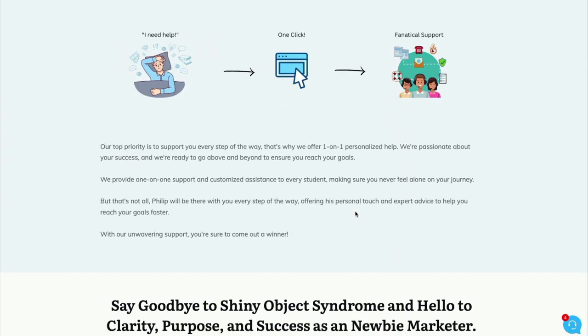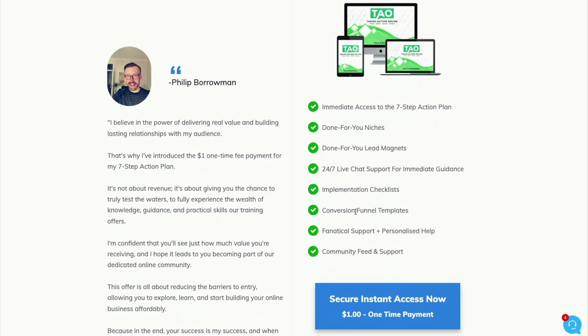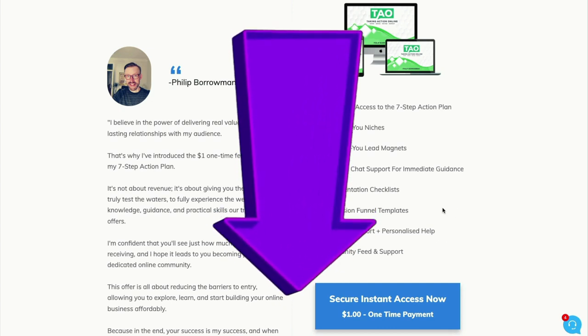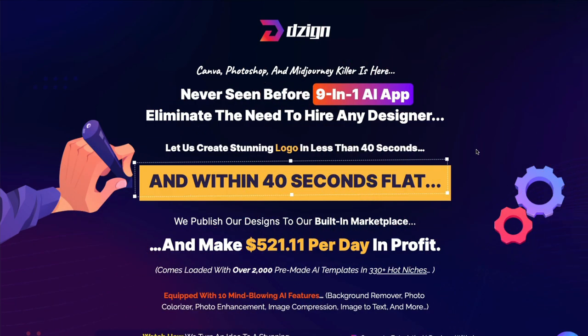He tells you a little bit about what his training will do for you. He introduces himself, and then down at the bottom, he tells you what you're going to get. Believe it or not, you get all of this for a $1 one-time payment — that means $1, not a 14-day trial. You get a 7-step action plan, a whole bunch of done-for-you niches, live chat support, an amazing community, and I'll be there to help you every step of the way. Go ahead and click my link below.